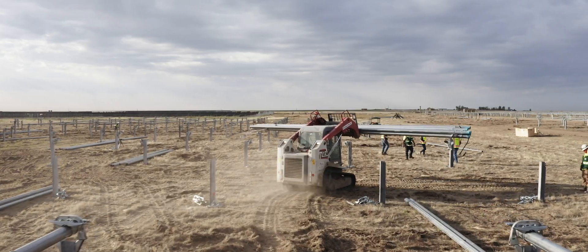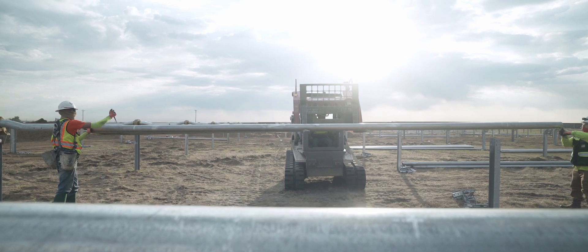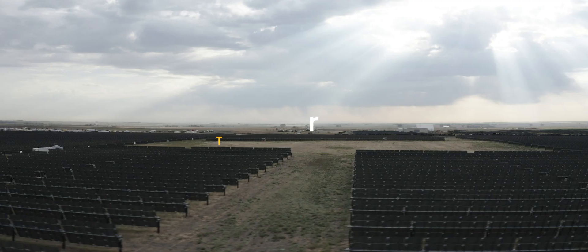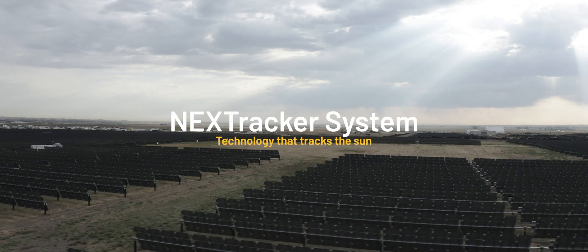What excites me about this project is more on the above-ground electrical side. We're one of the only projects currently building a string inverter system, which is very brand new to the U.S. right now.